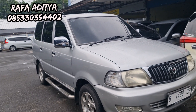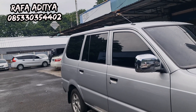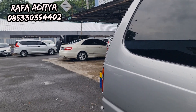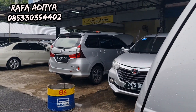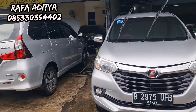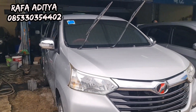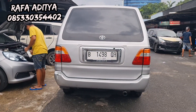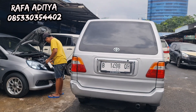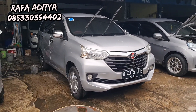Assalamualaikum warahmatullahi wabarakatuh, jumpa lagi di channel YouTube Rafa Aditya 99 Mobilindo. Hari ini kita akan mereview stok mobil yang ada di showroom Rafa Aditya 99 Mobilindo. Yang belum subscribe channel YouTube kami, silakan di-subscribe — subscribe itu gratis. Semoga sehat selalu, semoga panjang umur, semoga dimurahkan rezekinya.